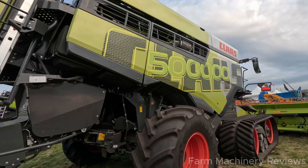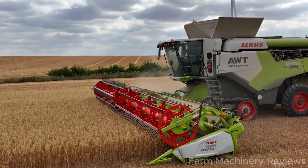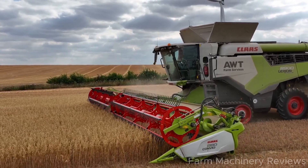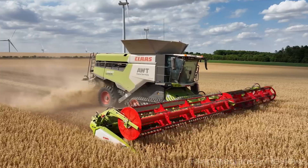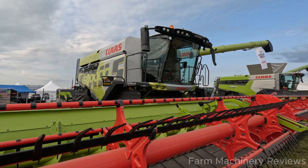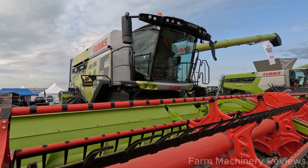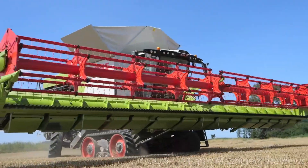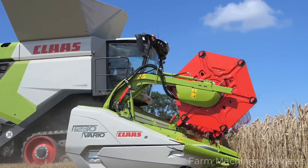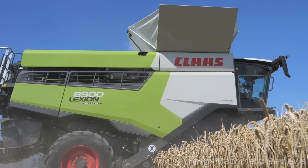This is currently the largest and most high-performing combine harvester in the world, manufactured in Germany. The machine measures 36.7 feet (11.2 meters) in length, weighs 22 tons, and has a fuel tank capacity of 1,150 liters. Its header width is 45.2 feet (13.8 meters), and it features an 18,000-liter grain tank. The machine is powered by a 790-horsepower engine and can reach a top speed of 24.8 miles per hour (40 kilometers per hour).